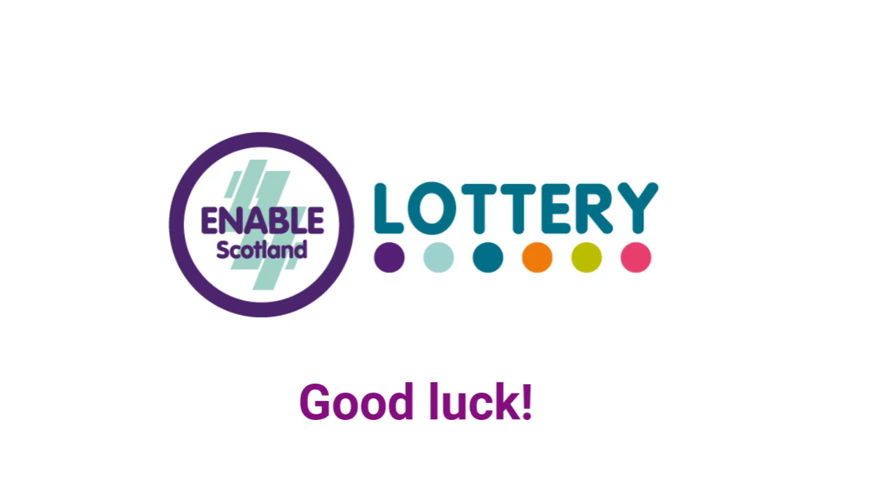We hope you have fun playing the Enable Scotland lottery. It's a great way to raise money for the charity. Good luck!